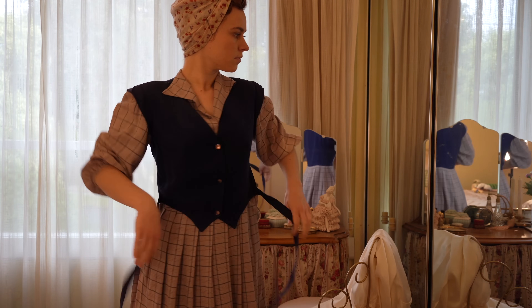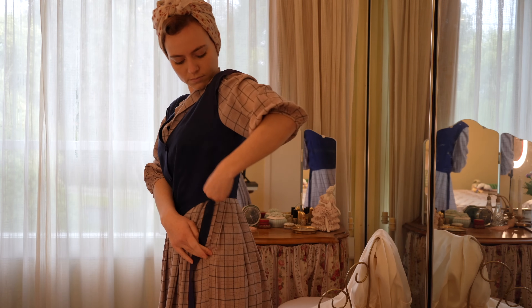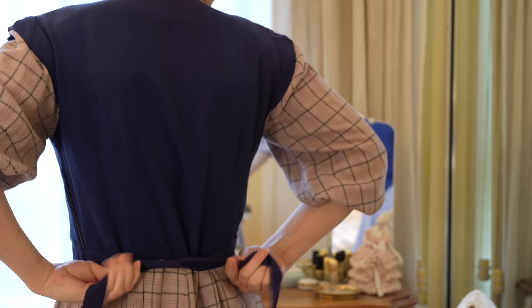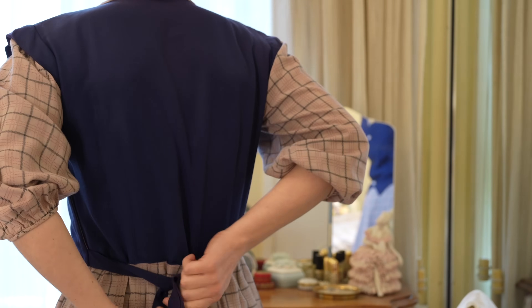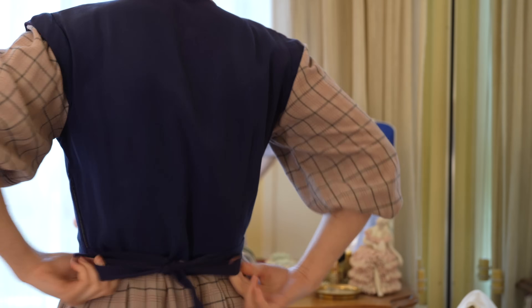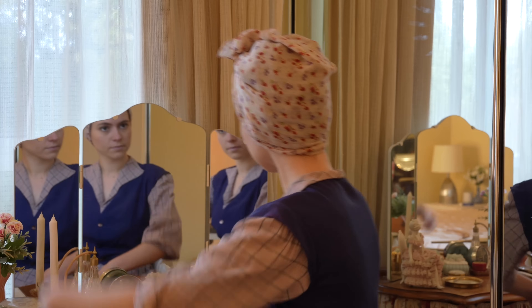Dresses were commonly made from rayon or cotton and often were adorned with cheerful and colourful patterns, which was a contrast to the wartime they were living in. Dresses and skirts were typically A-line, meaning they flared out gradually from the hip to the knee. And pleats weren't used until the late 40s as it was considered wasting fabric.